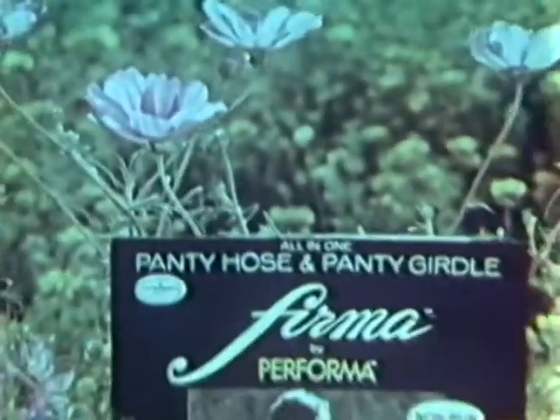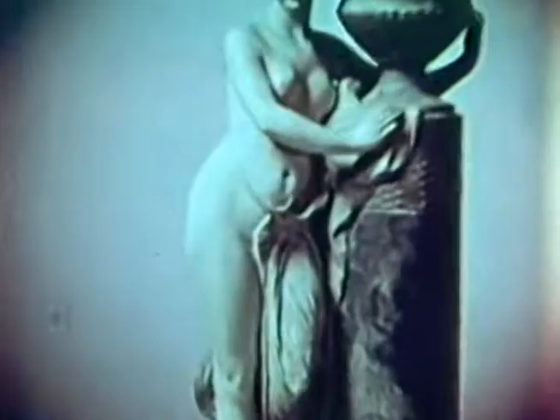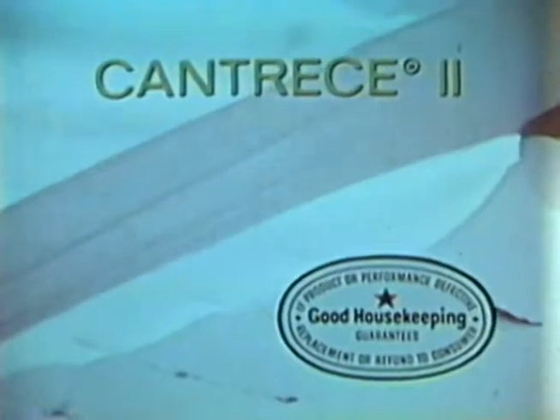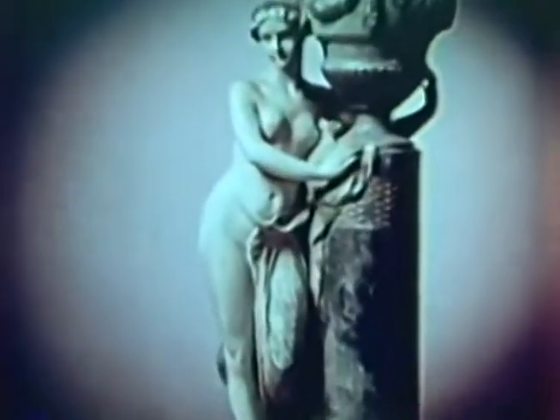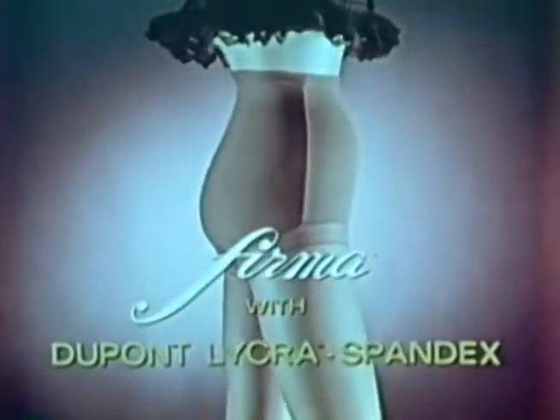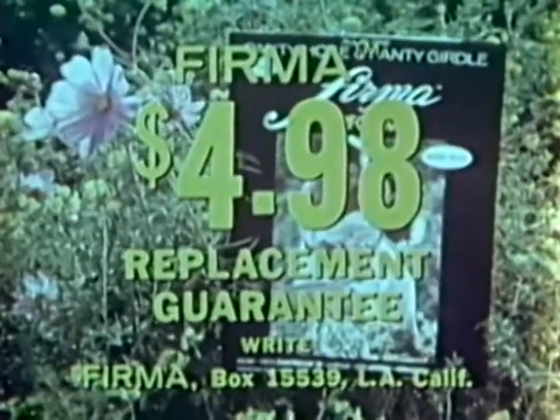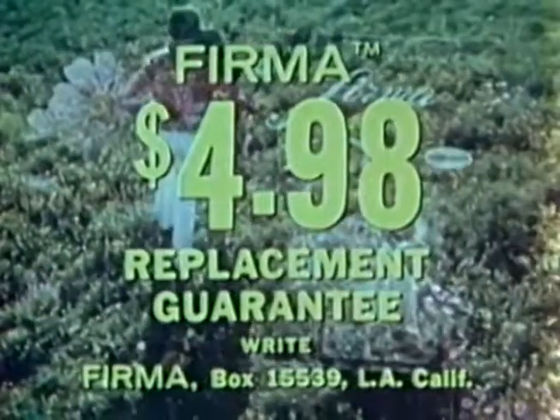Here comes Firma — the only all-in-one combination pantyhose and girdle that combines the no-run features of famous Performa Hose with the tummy-flattening ability of DuPont Lycra spandex. If you've got curves that haven't been in style for centuries, firm up with Firma. Curb curves and save stocking bills too. This sharp needle won't run Firma, and neither will scissors. Firma stockings won't run because they can't run — woven of sheer Cantrice to keep you feminine, and approved by Good Housekeeping. Firm up with Firma — the combination pantyhose and girdle offering sheerness, toughness, and figure control, all for only $4.98. Guaranteed in writing not to run.